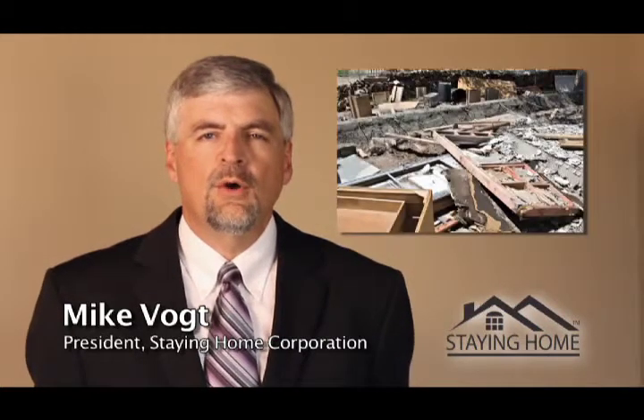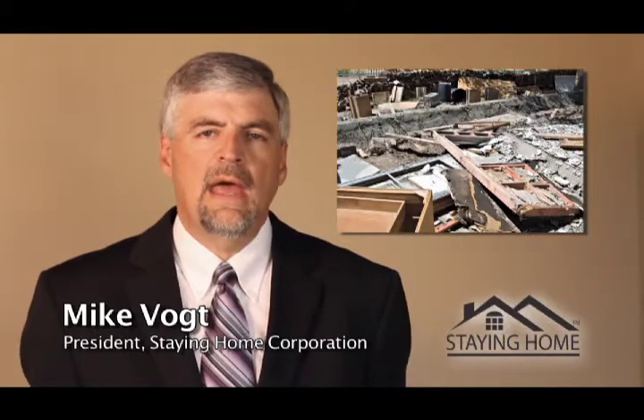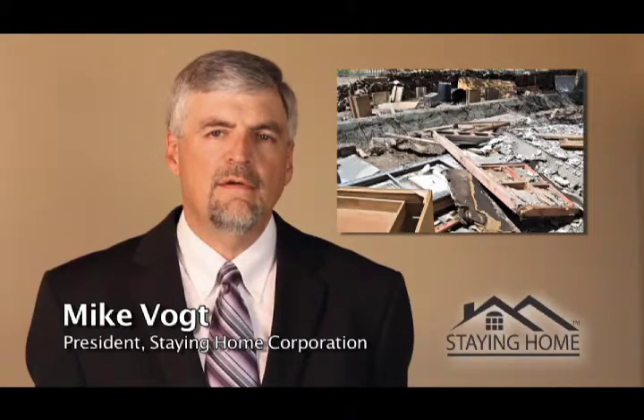Hello, my name is Mike Vogt, president of Staying Home Corporation. If a massive tornado occurred in your community, would you have the same option this family has to assure your loved ones would be safe in such an event?